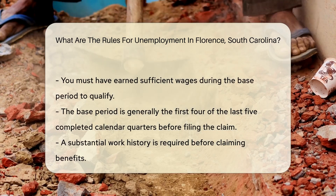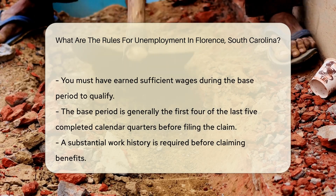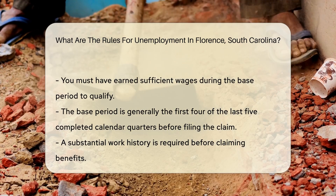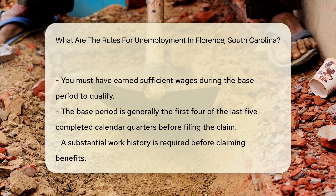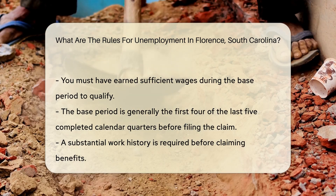Secondly, you must have earned sufficient wages during the base period. The base period is typically the first four of the last five completed calendar quarters before filing the claim. This ensures that you have a substantial work history before claiming benefits.